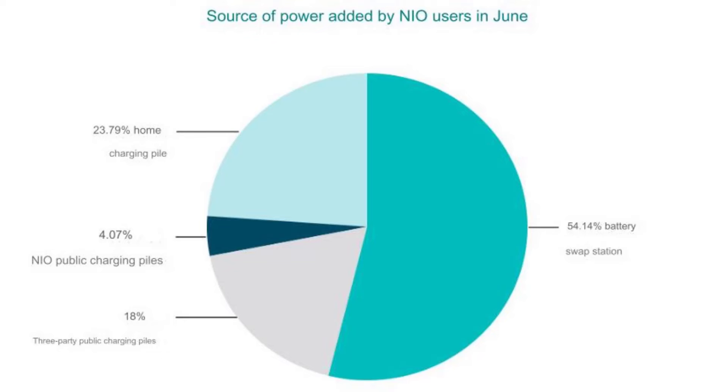NIO was running a special where when you buy a NIO car, they also give you a discount on the home charger, so you get that at a very good price.